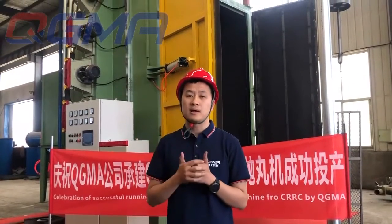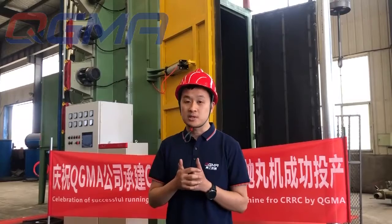Maybe some viewers now have a question: why is this hanger type shot blasting machine so big? Usually the hanger type shot blasting machine is only 2 to 4 meters high, but this one is almost 7 meters.